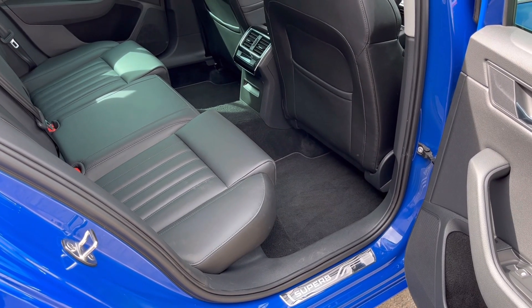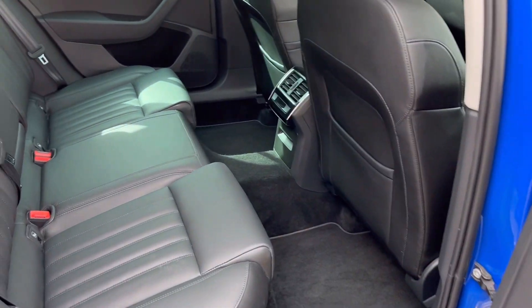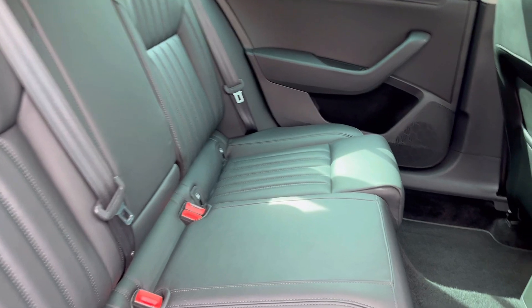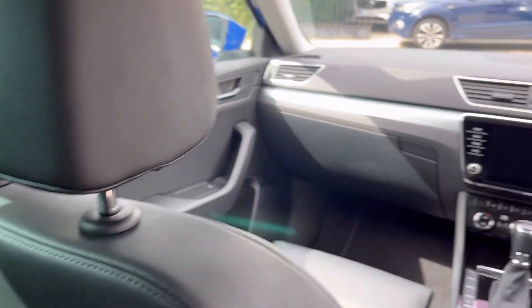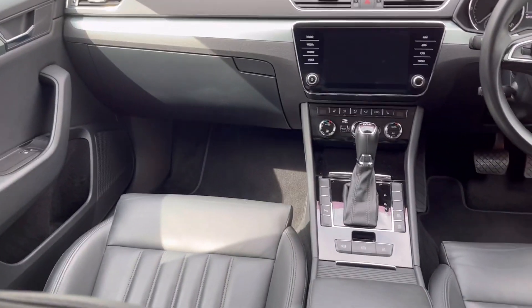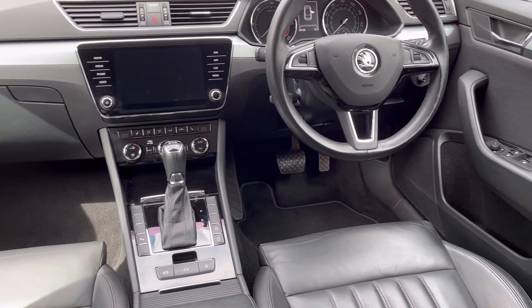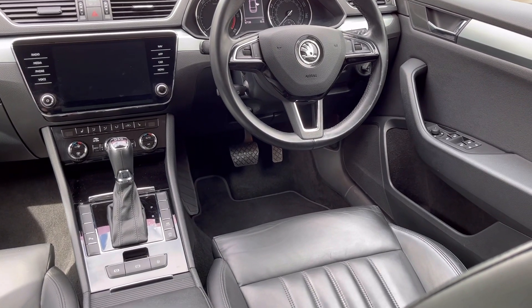As with the exterior of this Superb, the interior is in very good condition for the age and the mileage. It features a full leather interior, Isofix location points to the outer rear seats, an electric front seat with memory function, and both front seats are heated.